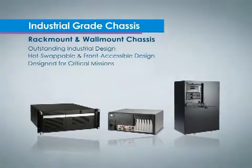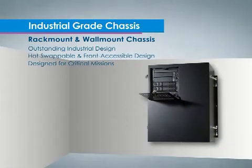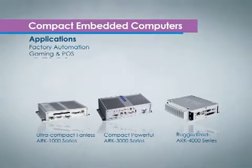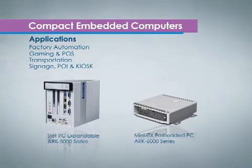Advantech offers a complete selection of full-height fault-resilient rack mount and wall mount chassis for mission-critical applications. A complete range of compact, fanless and rugged embedded box computers offer a simple, modularized design for any environment.